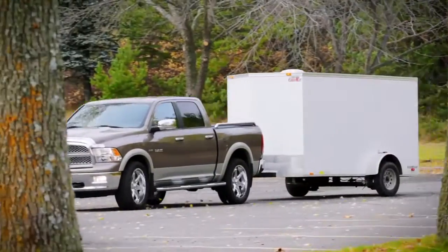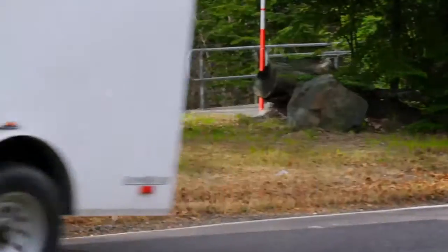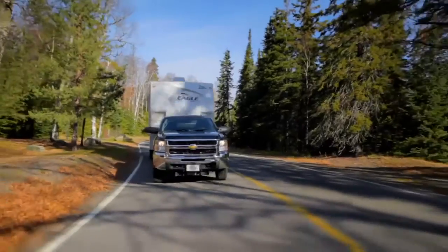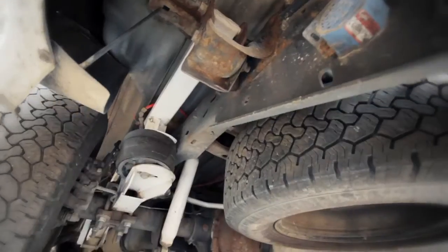Proper distribution of weight behind the vehicle allows for ideal all-wheel contact, resulting in reduced fuel consumption, proper aerodynamics, and less wear and tear on brakes, tires, and suspension.